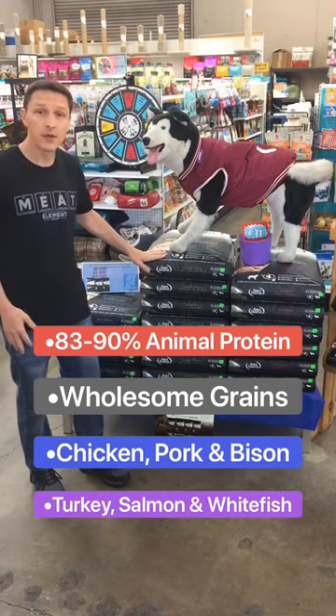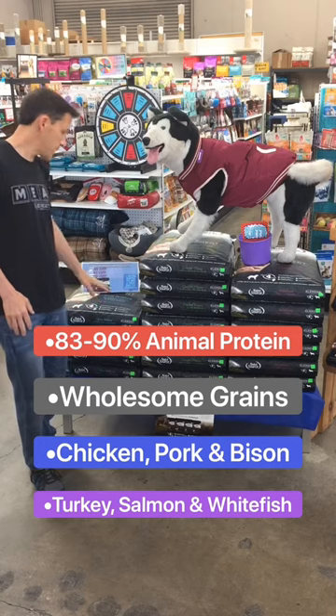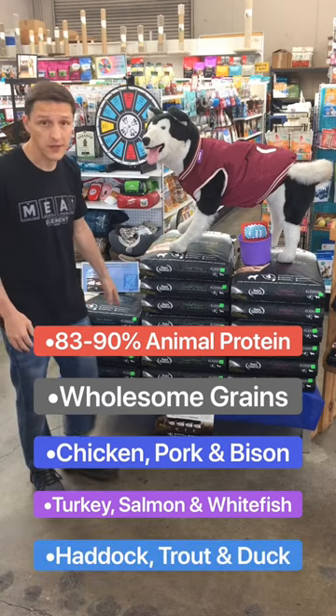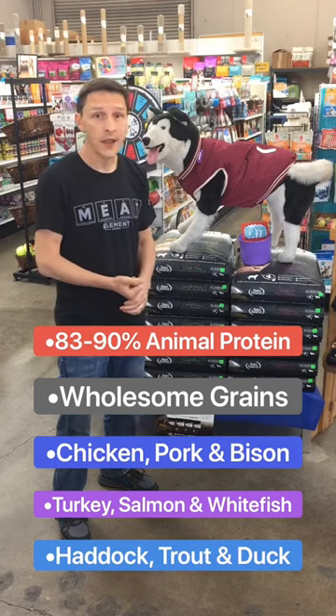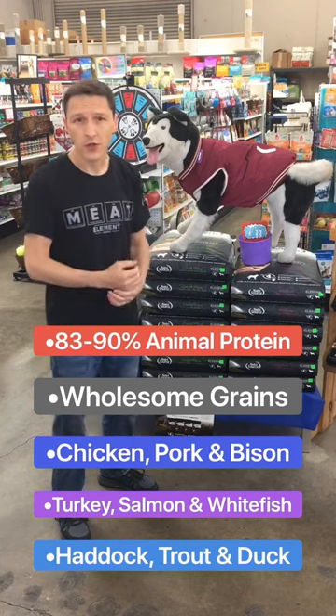a turkey, salmon, and whitefish blend, and finally a haddock, trout, and duck blend. So some really neat combinations that you can give your dog, give them some good variety and not have any issues switching around.